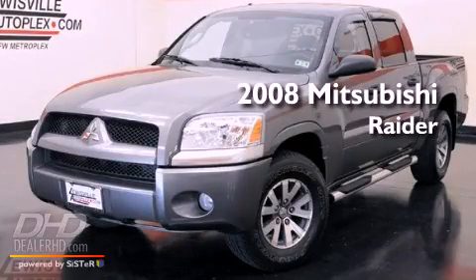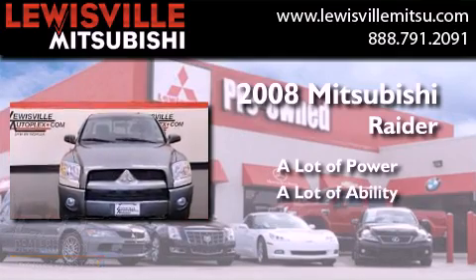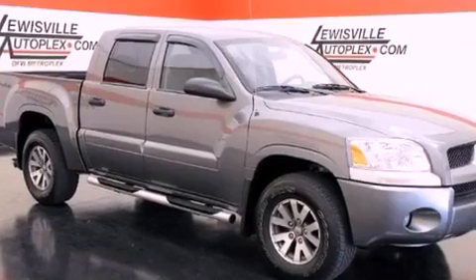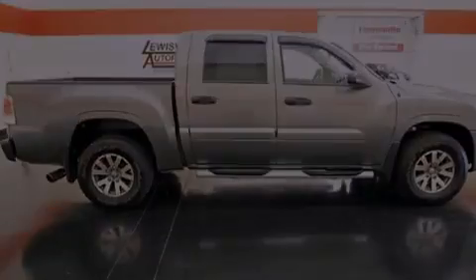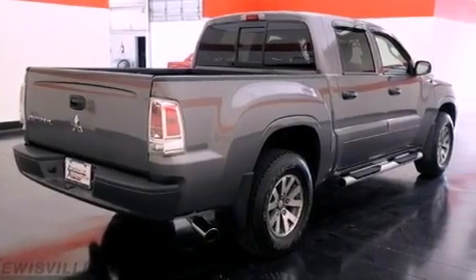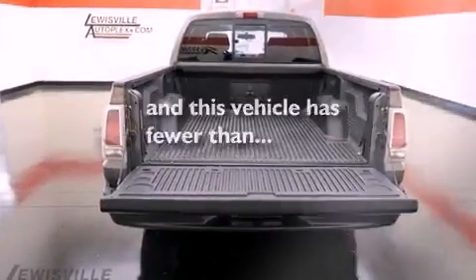This is a 2008 Mitsubishi Raider. Its top features include air conditioning, cruise control, a keyless entry system, a heavy-duty suspension, aluminum wheels, a passenger side vanity mirror, fog lamps, a low tire pressure indicator, a sliding rear window, and this vehicle has less than 42,000 miles.